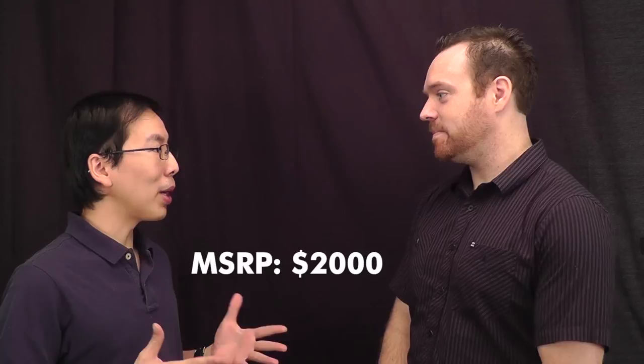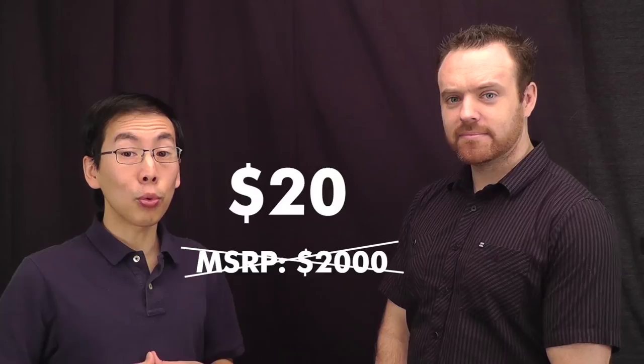This is brand new tech. How much is it expected to retail for? So, we have a special deal today. Normally, we retail this for about $2,000. But for today, if you pre-order your board, we will sell it to you for $20. $20. That's amazing. Well, you've heard it first. It's here on Entirely Pets, the hoverboard, for $20.